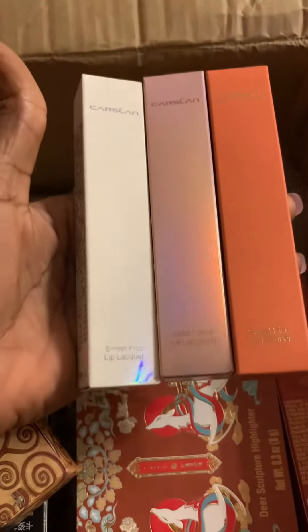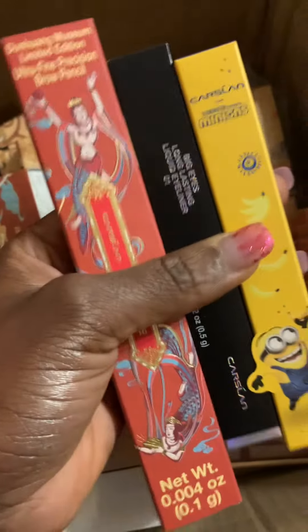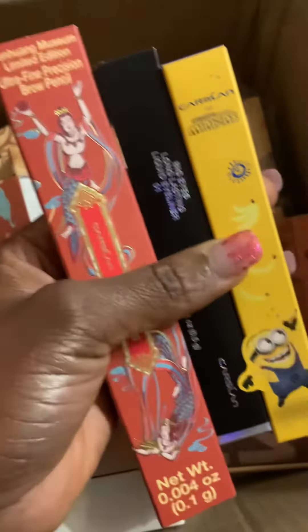They sent me three lip lacquers — one is supposed to be a matte and there are two cream ones. Those are the swatches. Then there are also eye products and an eyebrow product.